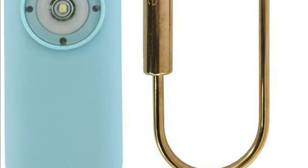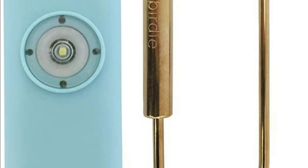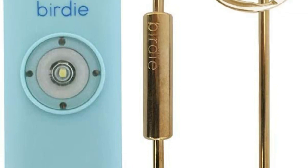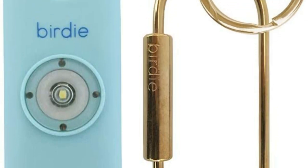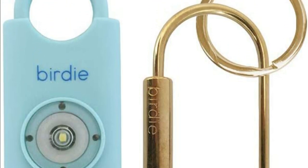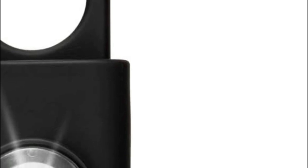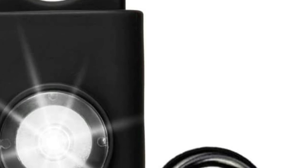Personal alarms are small electronic devices designed to emit a loud and attention-grabbing sound when activated. They are typically carried by individuals for personal safety and security purposes. Personal alarms are important because they can help deter potential attackers or criminals by attracting attention and alerting others to the person in distress. The loud sound can startle an attacker, giving the potential victim an opportunity to escape or seek help.